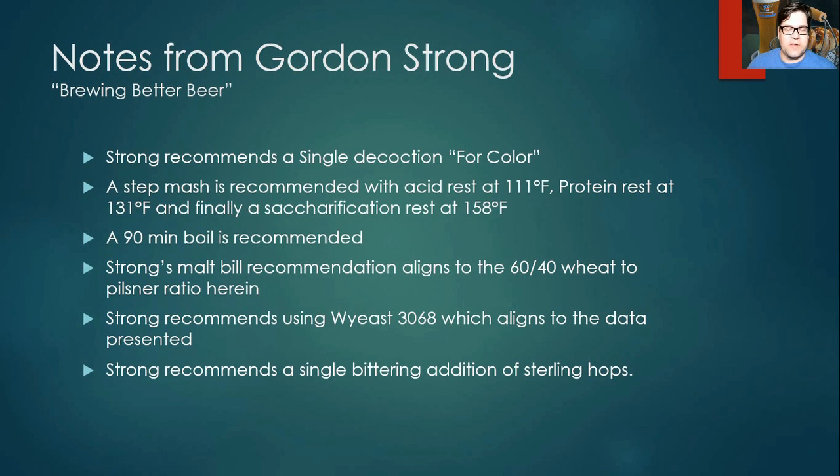From Gordon Strong's Brewing Better Beer: he recommends doing a single decoction for color and a step mash with an acid rest at 111°F, a protein rest at 131°F, and a saccharification rest at 158°F — higher than our data average. He recommends a 90-minute boil, follows the 60/40 wheat-to-pilsner ratio, recommends Wyeast 3068, and uses a single bittering addition of Sterling hops.